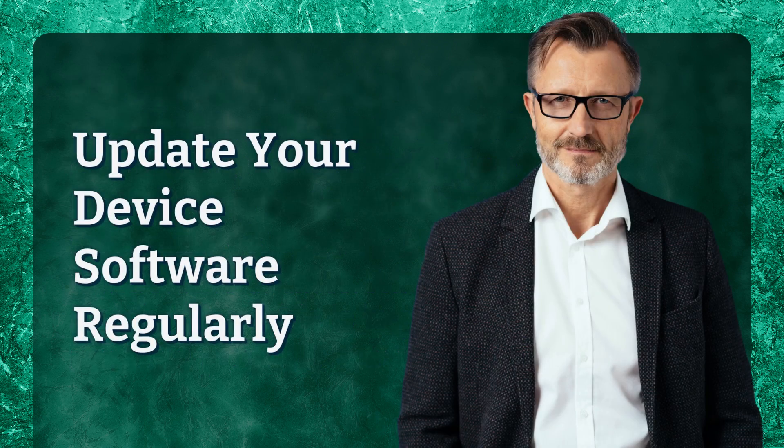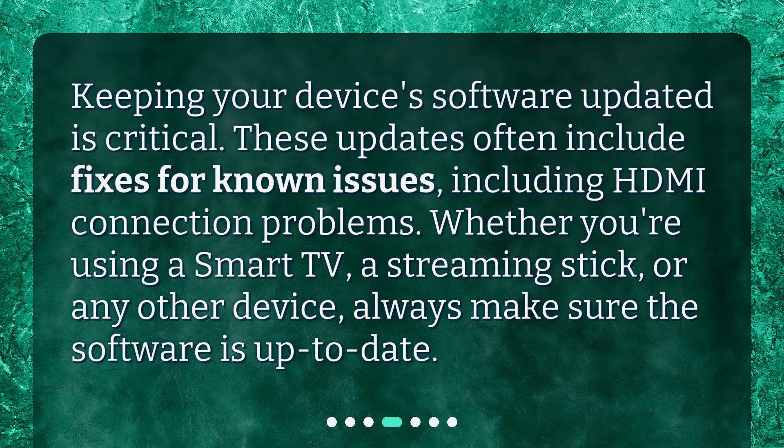Update your device software regularly. Keeping your device's software updated is critical. These updates often include fixes for known issues, including HDMI connection problems. Whether you're using a smart TV, a streaming stick, or any other device, always make sure the software is up to date.